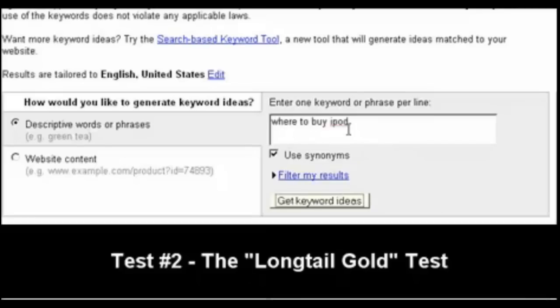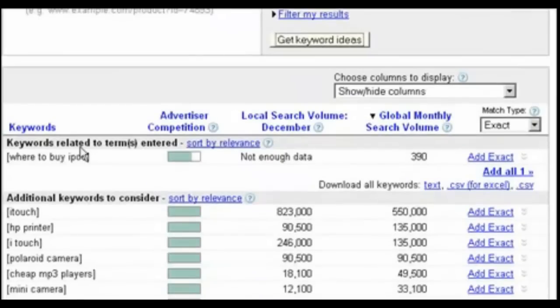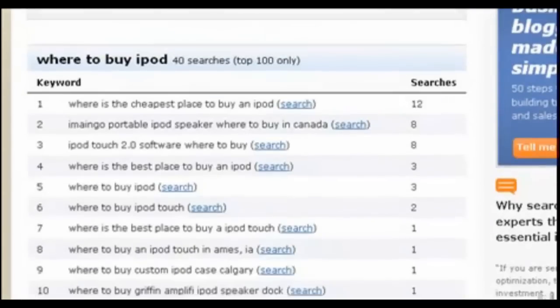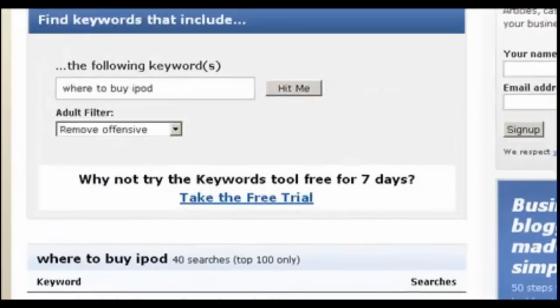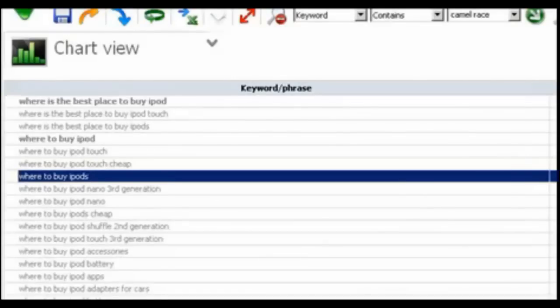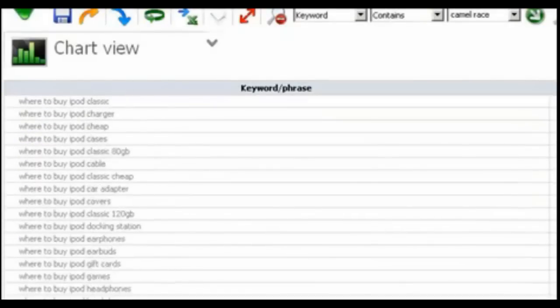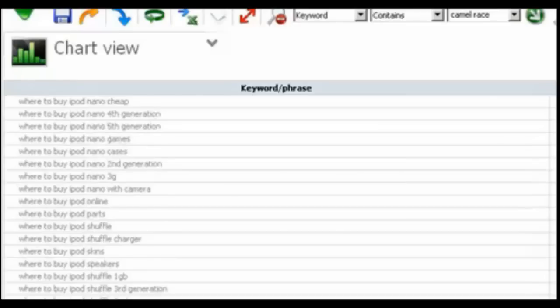When we put in the term 'where to buy iPod' into the Google AdWords keyword tool, it was very interesting to find that Google only returned a single keyword — 'where to buy iPod.' Word Tracker outshined Google AdWords in this instance, giving us 10 keywords. But when we came to Keyword Sniper Pro and gave it the task of finding long-tail key phrases starting with 'where to buy iPod,' it outshined both tools, coming up with a total of 115 keywords.